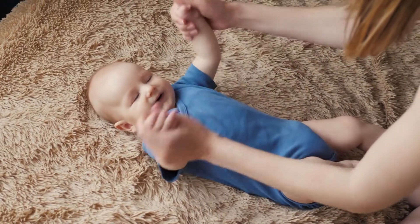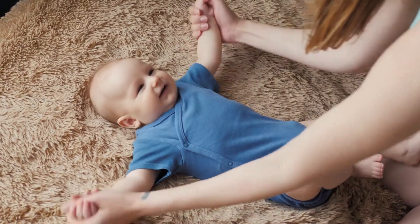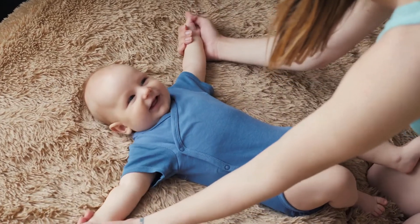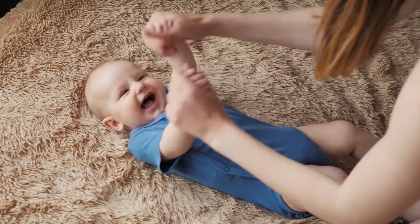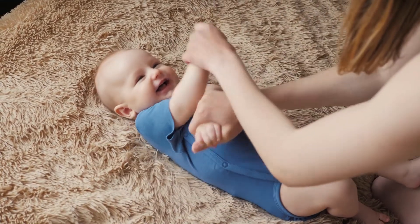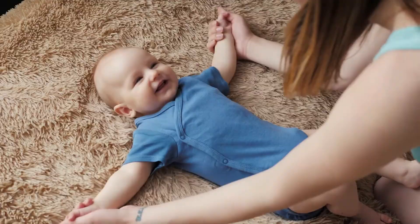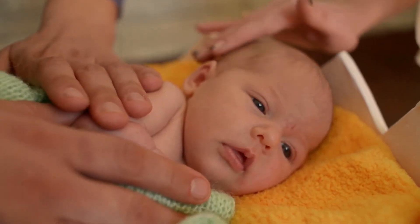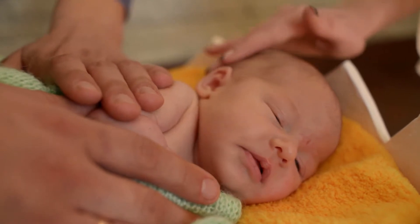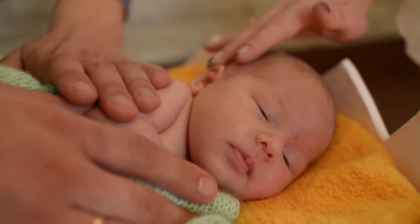Premium Baby Washcloths – Extra Soft Baby Bath Towels by Natemia is one of the best among baby washcloths and wash gloves products. Woven from 70% highest quality rayon from bamboo and 30% cotton, the manufacturer's washcloths are luxuriously soft and super absorbent, making bath time pleasant and fun for your little one.